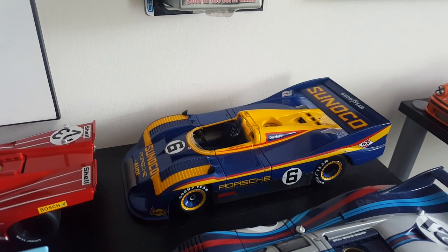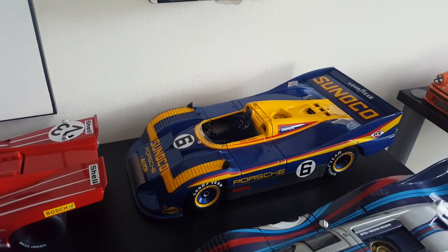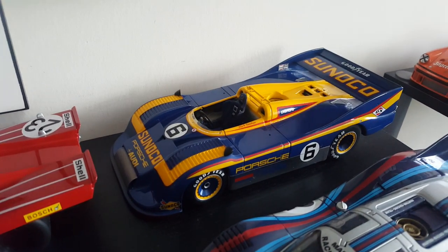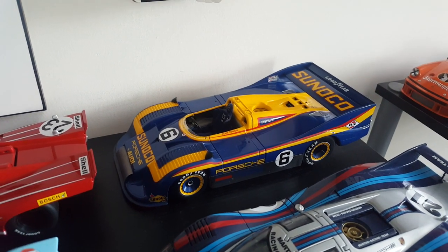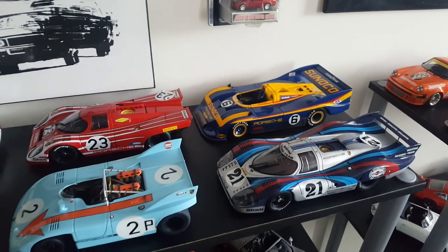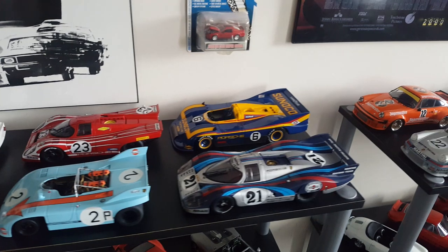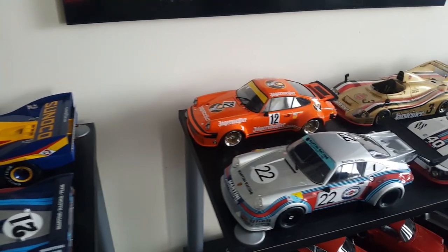This is from the 1973 Can-Am series — this is the Porsche 917/30, driven by Mark Donohue. This thing cleaned up that series and wasn't invited back the following year because the competition didn't stand a chance. Pretty amazing car — love these things.